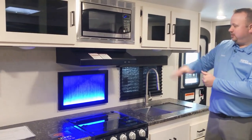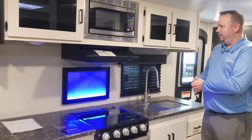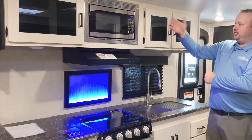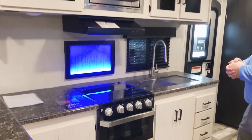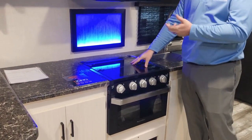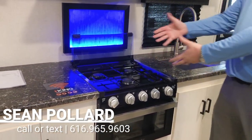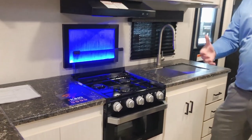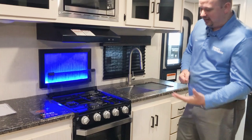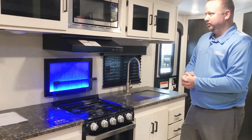We've got this beautiful piece of modern artwork here with a blue LED backlight, which works really, really well. Our appliance suite features a stainless steel microwave and this beautiful Furrion cooktop. It does have a glass cover for extra counter space — you can take it up and it works as a backsplash — and then you have a three-burner stovetop with a high-output burner on the front, which is perfect for cooking pastas. You can actually see into the oven to check on anything you're baking as well.